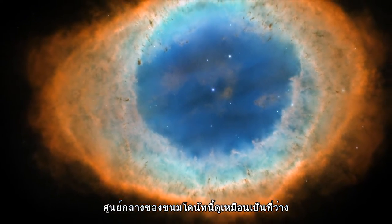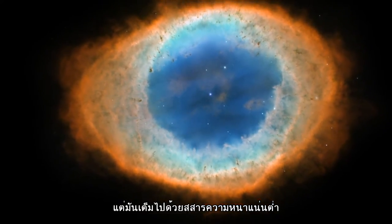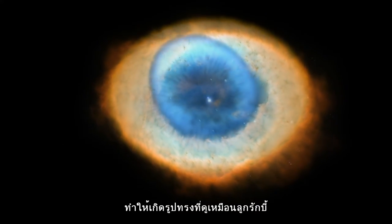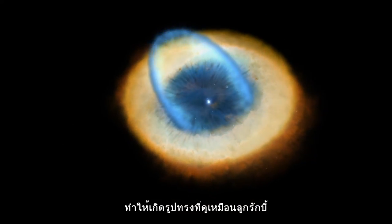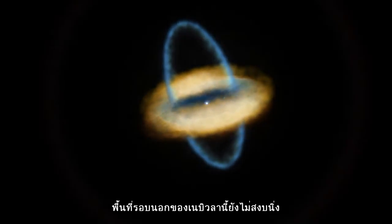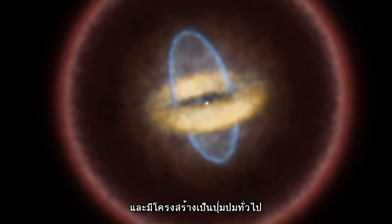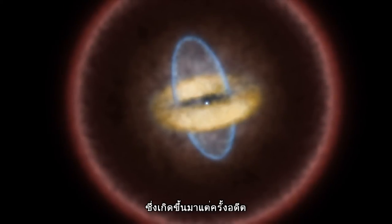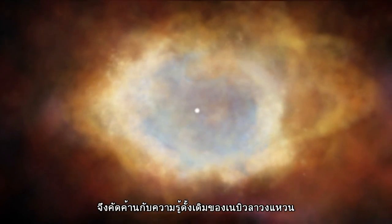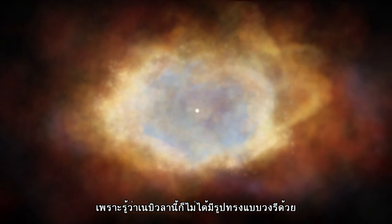Although the centre of this doughnut may look empty, it is full of lower-density material that stretches both towards and away from us, creating a shape a little like a rugby ball slotted into the doughnut's central gap. The space surrounding the nebula is turbulent and full of knotty structures that formed in the nebula's past. This new research disagrees with previous models of the Ring Nebula, which have suggested that the object has a less spherical shape.